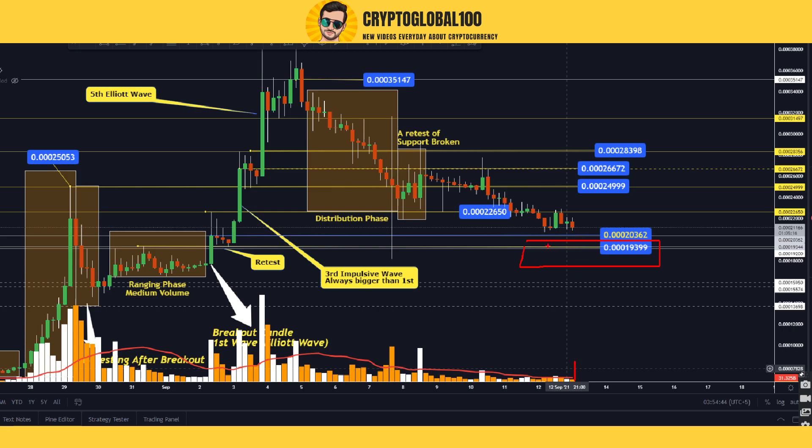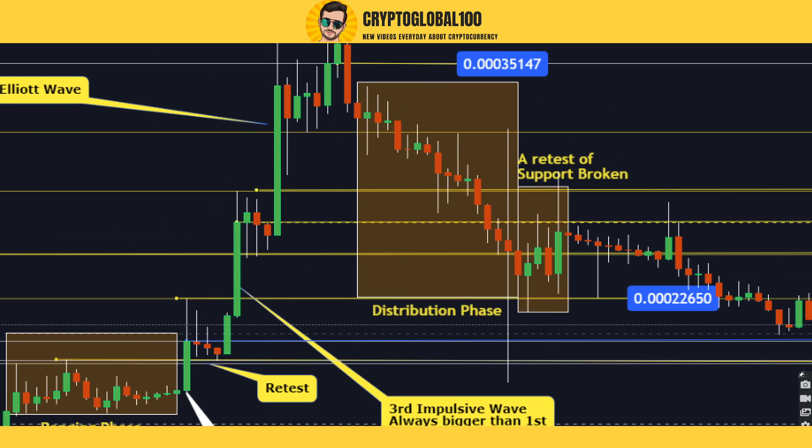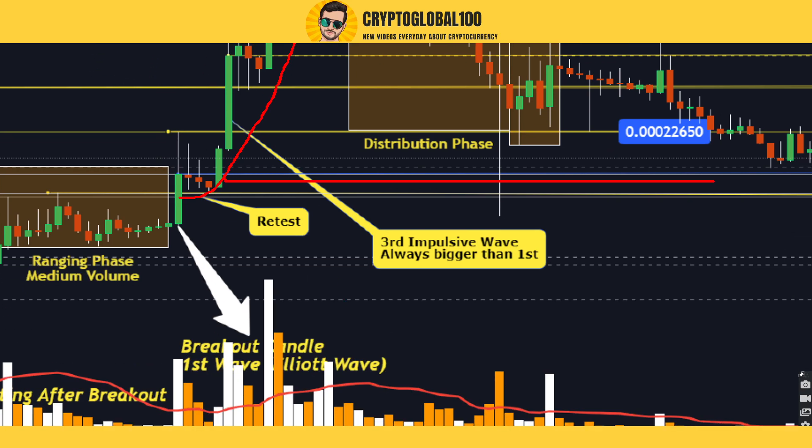Not a lot of selling is happening, so you can place your buy orders here and rebuy to average down your entries, so that your entries are somewhere here. Once these levels are crossed, you can get back into profit. This is for those who bought at high levels — don't sell right now. Try to buy more here. All the levels from the parabolic move have been tested — only one level remains.